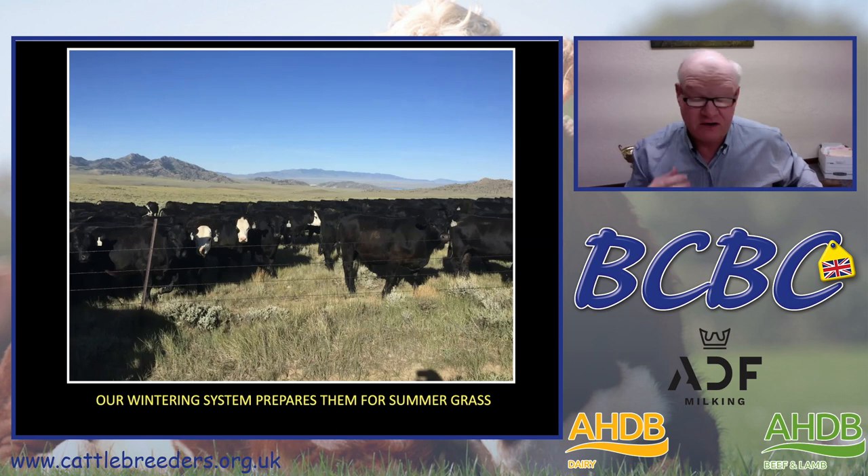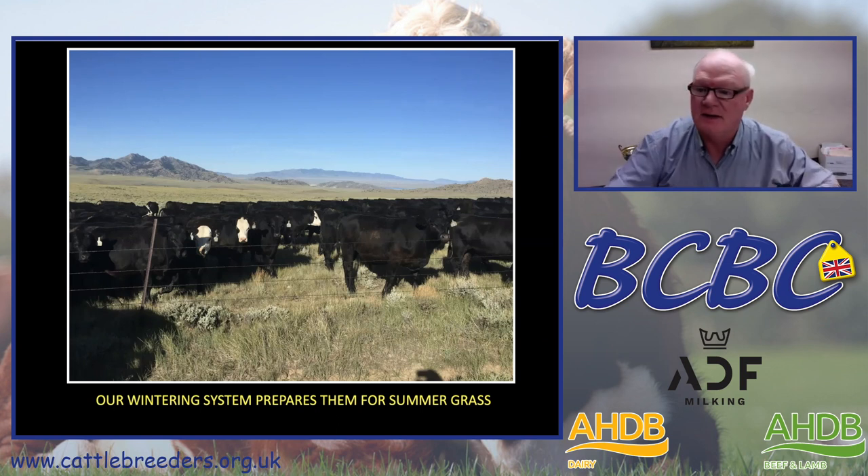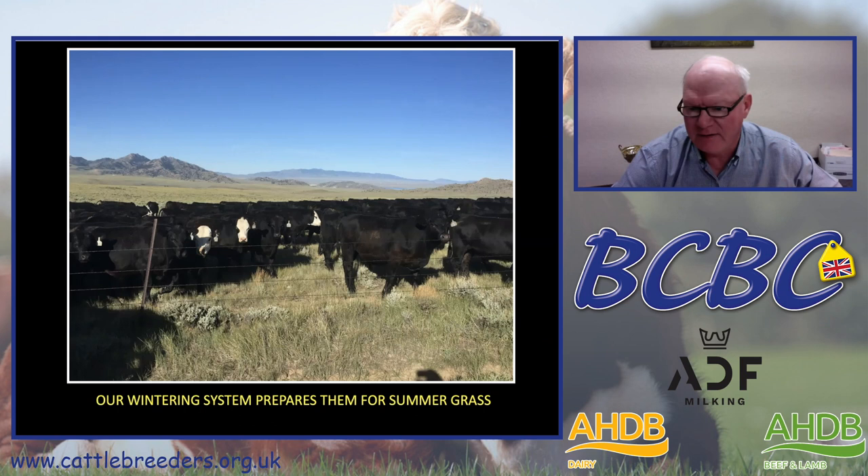In very extensive conditions — on one of the ranches, we run as many as 2,100 to 2,200 steers on a couple hundred thousand acres of rangeland.